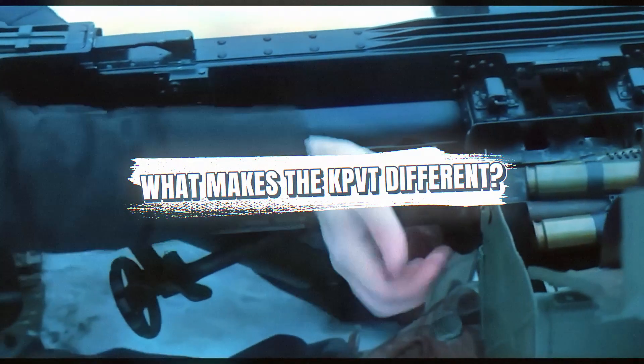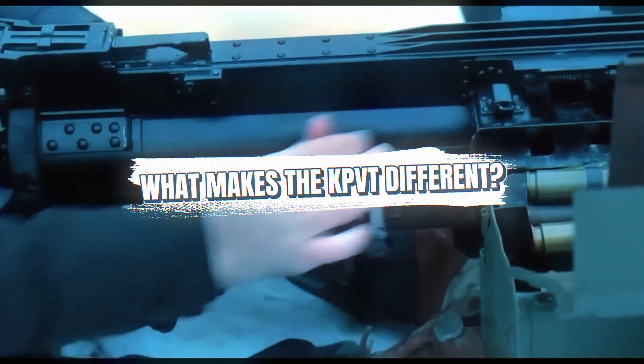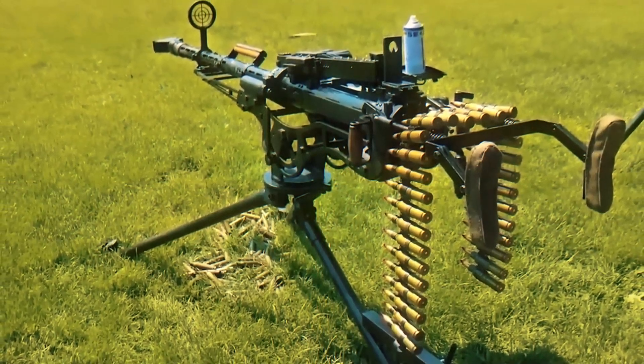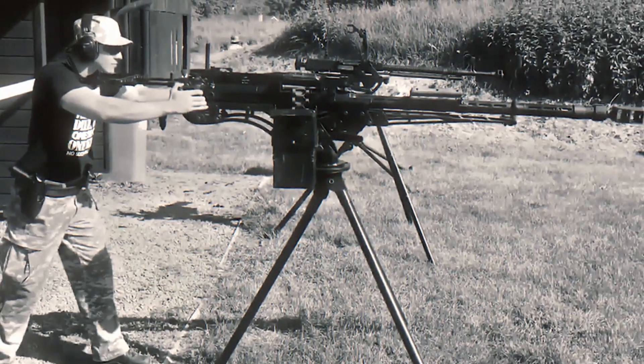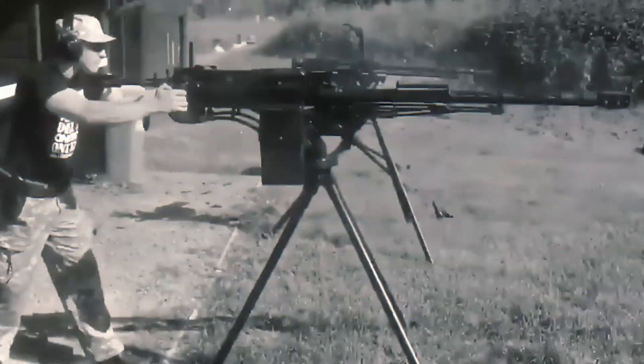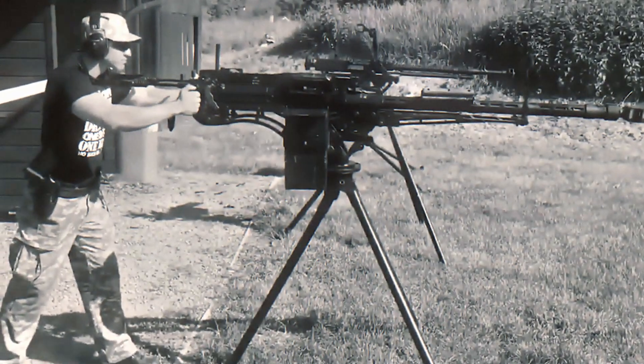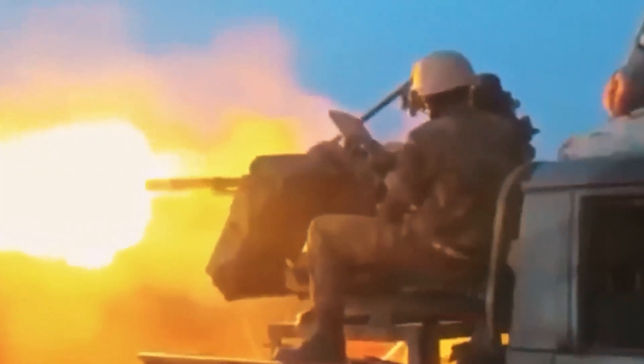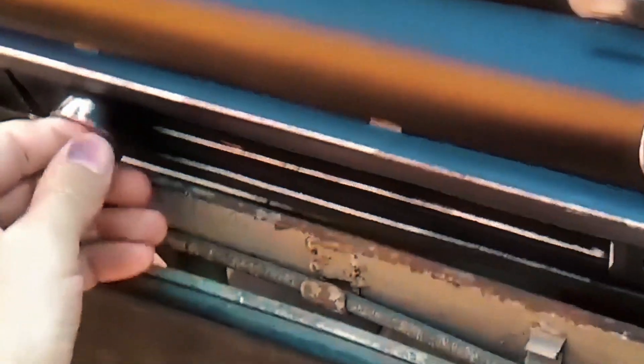The KPVT was not simply a KPV dropped into a steel box. Almost every part of the gun was strengthened or modified for turret use. The receiver had to withstand constant vibration, uneven terrain, and the stress of long bursts fired from a vehicle platform. To handle this, the KPVT's internal components were reinforced to provide rigidity during sustained firing.